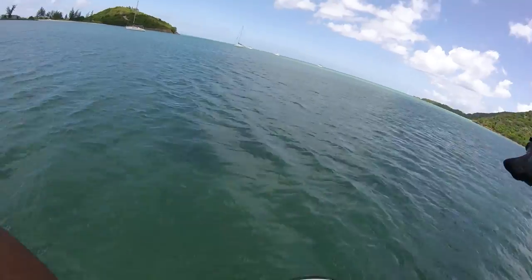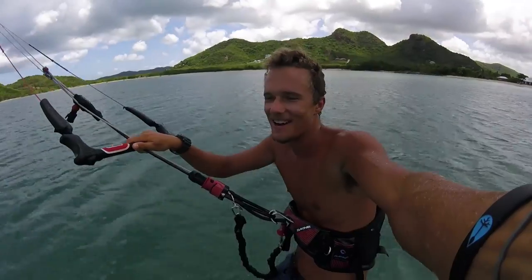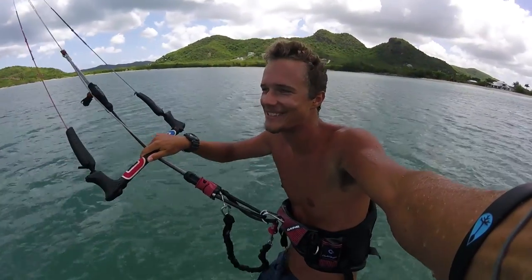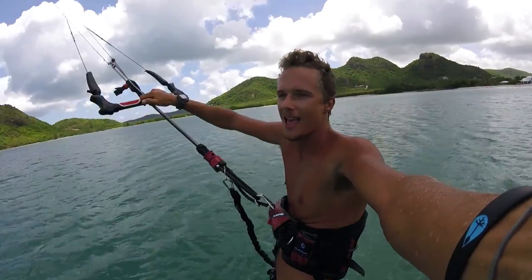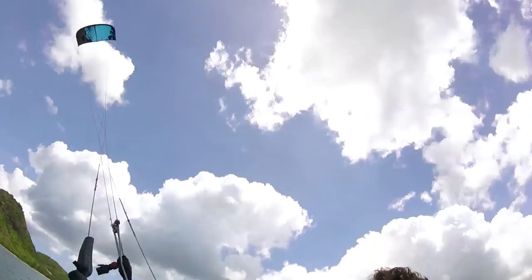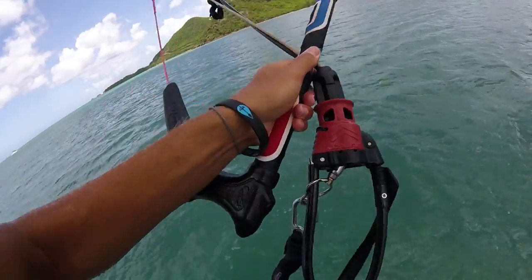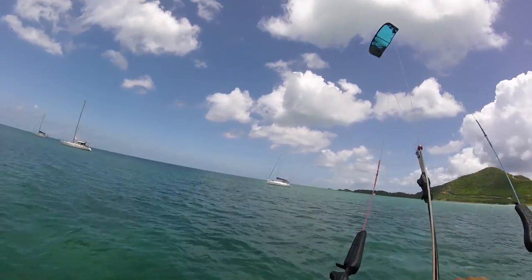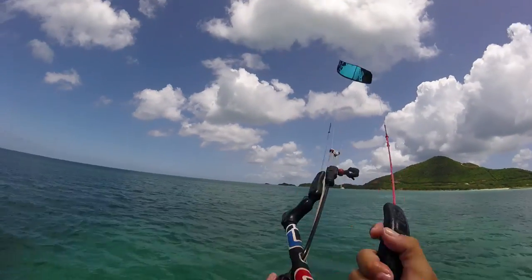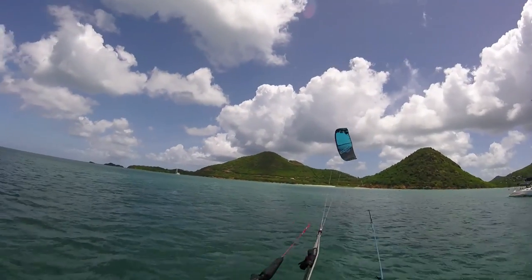I'm on the foil. And we're up! This is just so insane, because usually you would never ever kite at this spot — it's impossible. We're on the foil. Everything's possible!